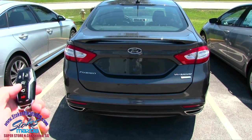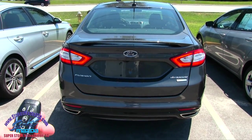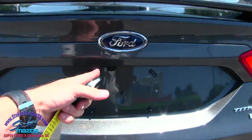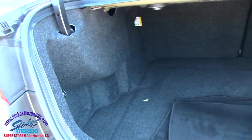We do have a remote start — let's go ahead and try that out. You lock the car, hit this twice, it cranks right up. Pretty simple. Then hit this twice to open the trunk — boom, how about that! We've also got a backup camera, and plenty of rear cargo room in the back of a Fusion.